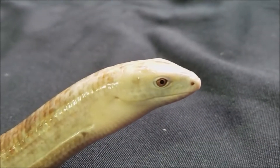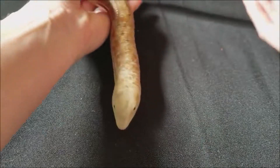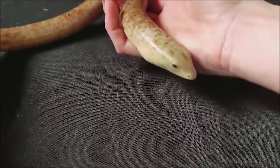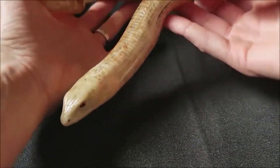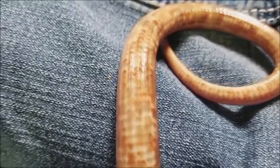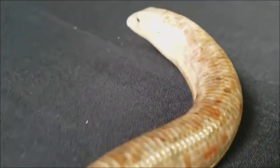Glass lizards begin their breeding season at the start of summer. While the majority of glass lizard species lay eggs, certain species give birth to live young. Females lay 7 to 16 eggs during each season. Eggs are frequently laid in a nest on the forest floor beneath logs or a thick covering of leaves. To stop fungi from growing, the female guards the nest and frequently rolls the eggs. Eggs take between 50 and 60 days to hatch.